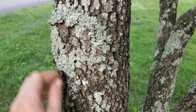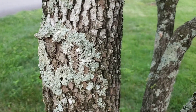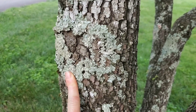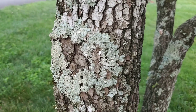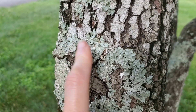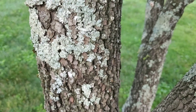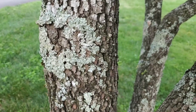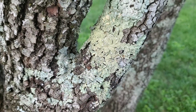Most of the dogwoods, especially in the south, are covered in what a lot of people think is moss. I've heard it said two ways: lichen or lichen. This is just from growth when the tree was either stressed, had a pest, or was damaged. But it doesn't hurt anything or do anything to the tree — you can actually peel it off.